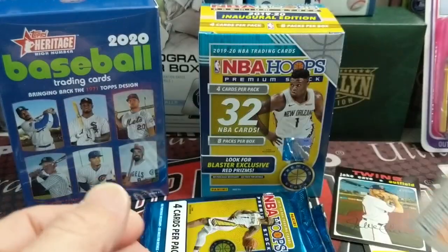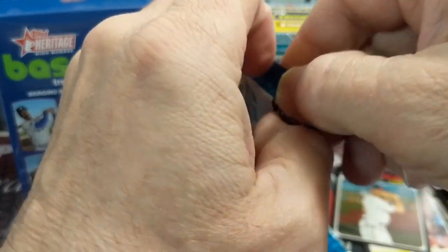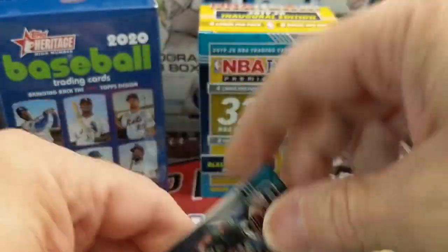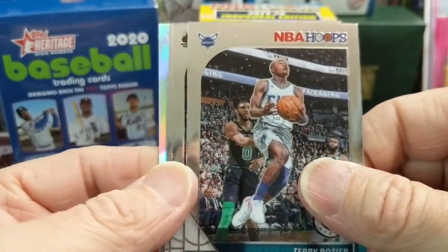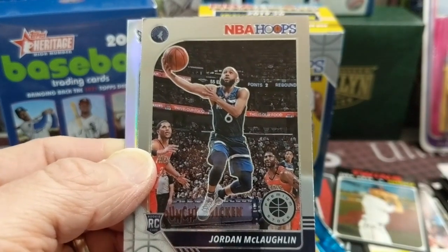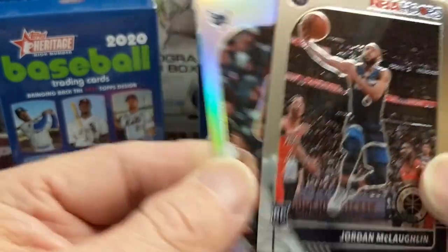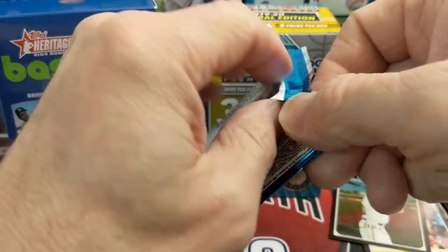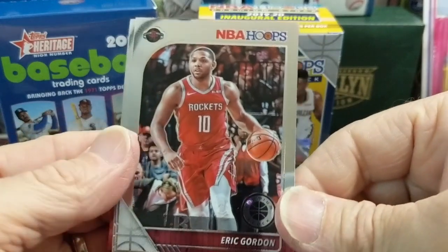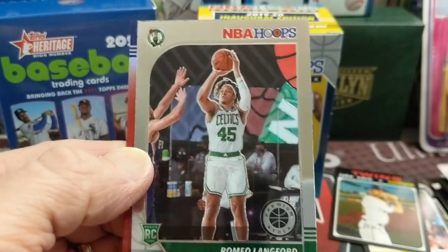Let us know if you guys found any Heritage. Did you find any Hoops this week? It's the 22nd of January. We bought this Hoops blaster at Walmart for $20. Very happy to find some — Jordan McLaughlin and then a Malik Monk Silver. We opened up some of this off-camera yesterday and it is a blast. I definitely wasn't expecting it to be this fun, honestly, and then started opening more and more of it. It's been very, very enjoyable — kind of like a Prism or an Optic.